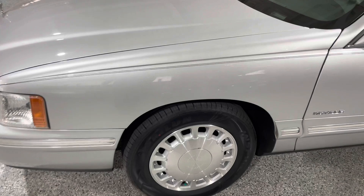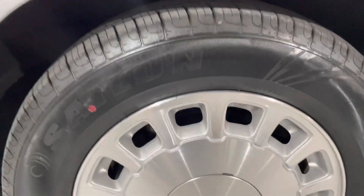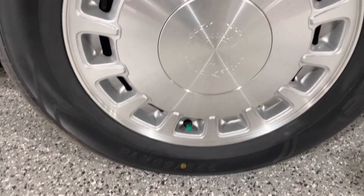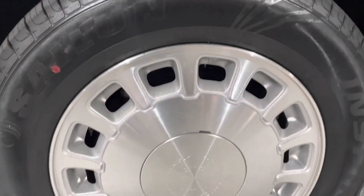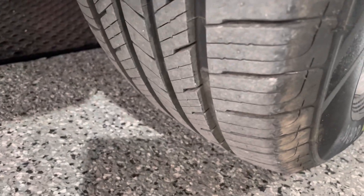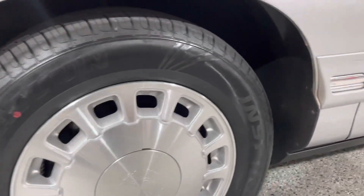The fender looks fantastic. Even the wheels — the finish on the wheels — I mean we don't have any corrosion on the wheels. Wow, they're just beautiful. We did put brand new tires on it, a really nice high quality touring tire. So tires are brand new.